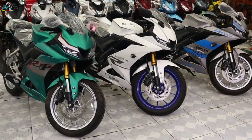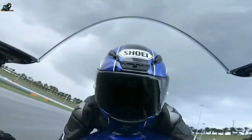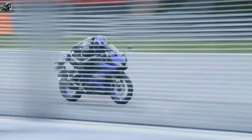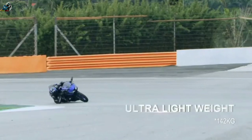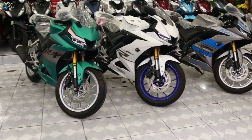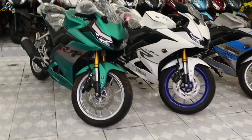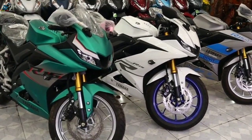The new Yamaha R15 is powered by a completely new 155.1cc single-cylinder liquid-cooled four-stroke SOHC engine. This engine is mated to a six-speed transmission. Power output stands at 14.2 kilowatts, 20 PS at 10,000 RPM, while torque output stands at 14.7 Nm at 8,500 RPM.